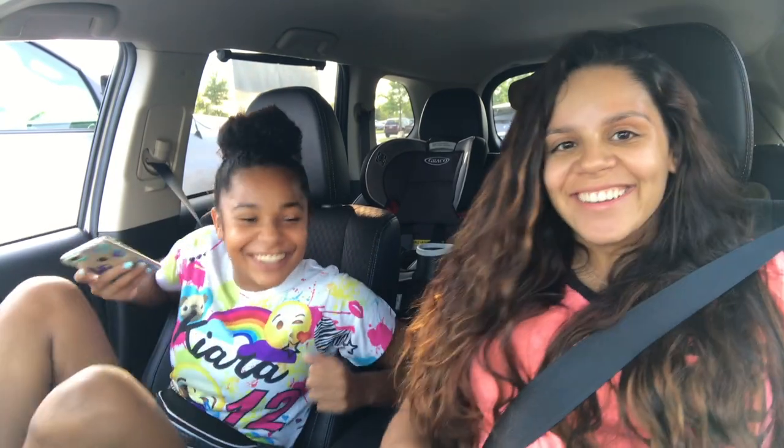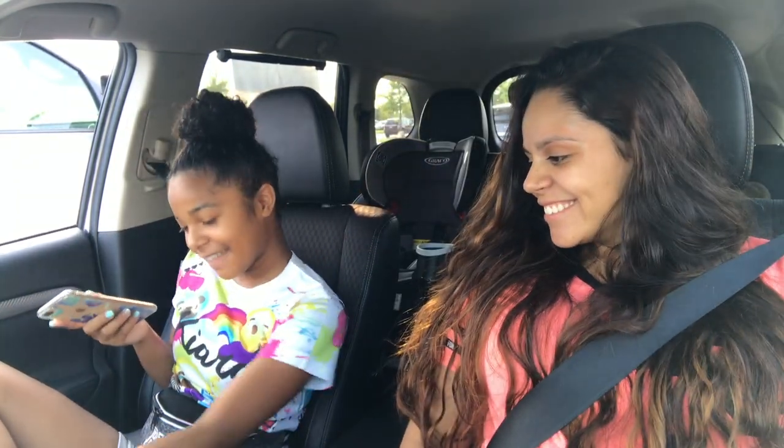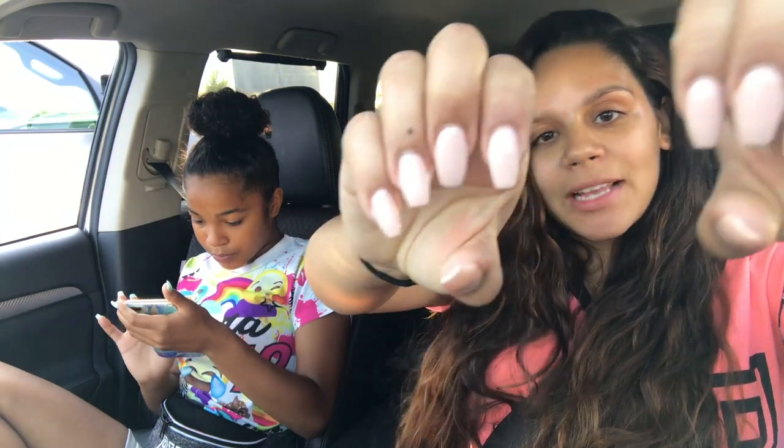We got our nails done! Hold on — get your crusty feet out of here. They're not crusty because they just got done. Look at all that — he hooked me up, it's smooth too. So we got our nails done and our piggies done. I got mine super long on accident, but yeah, it is what it is.